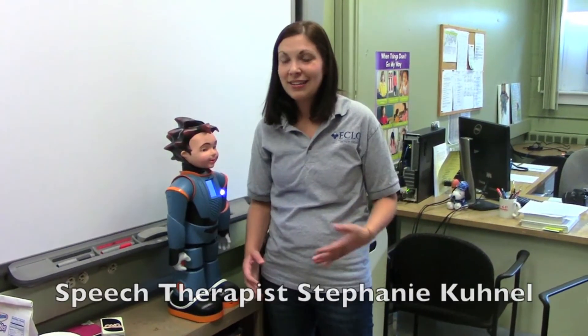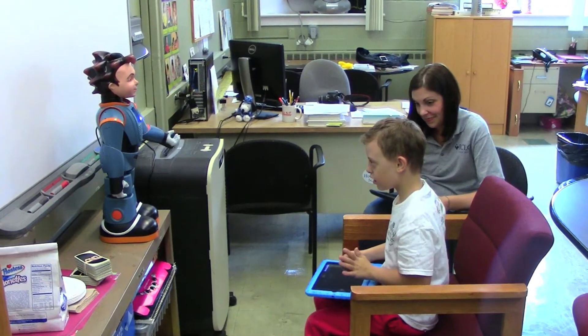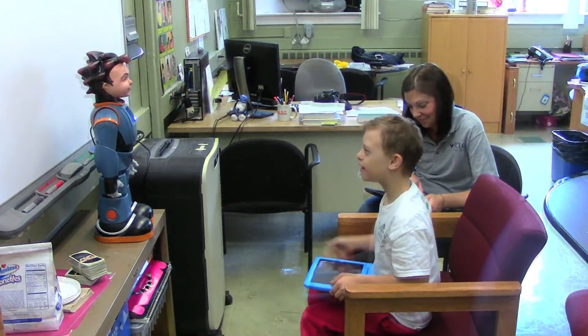Milo starts off with greeting and teaching students how to interact with their peers by simply saying hi and making eye contact, and then the lessons build on each other. So it teaches conversational skills, how to act at a birthday party, and the lessons are constantly building on one another. The hope is that with Milo, our students will really learn to be part of the group and to socialize.